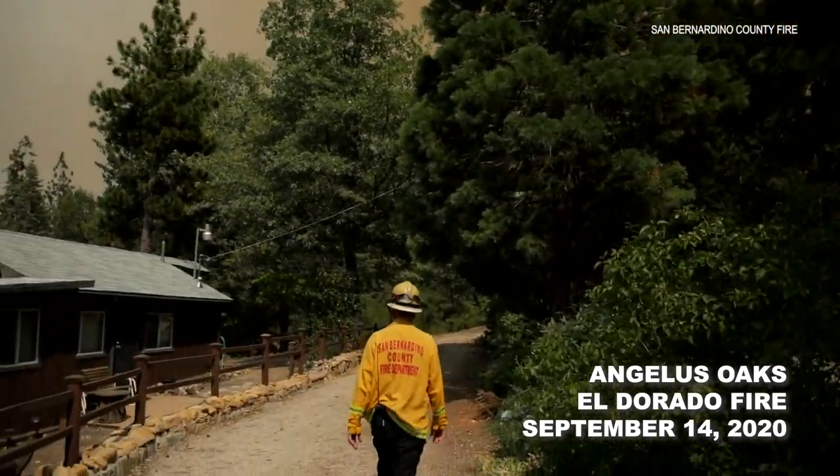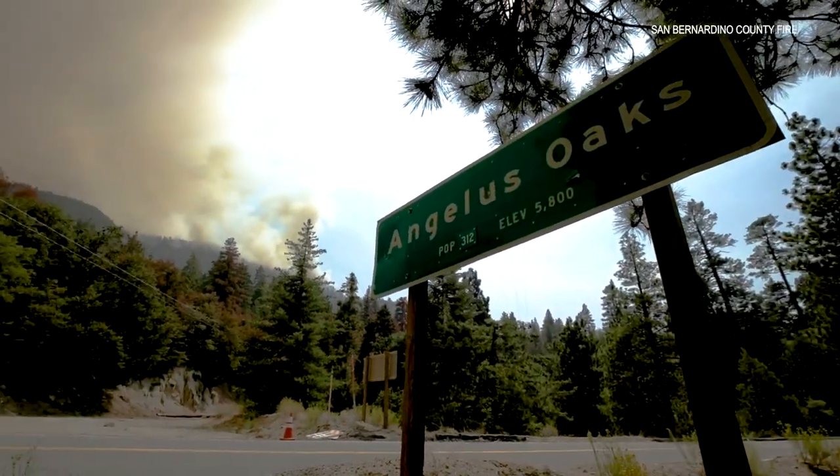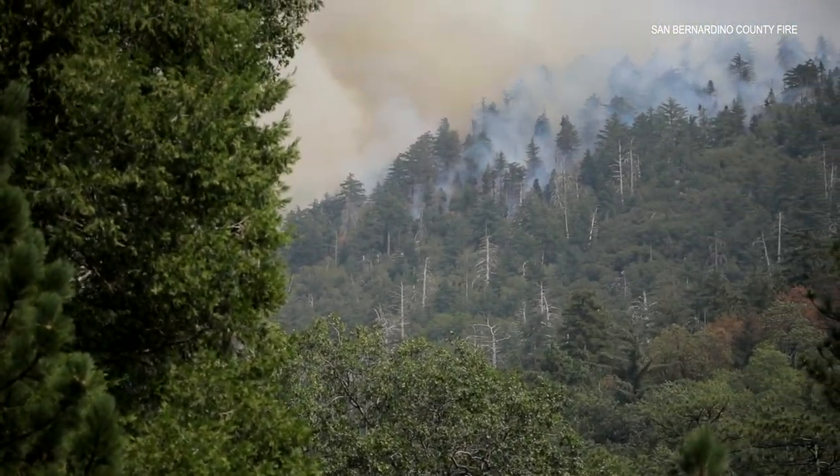This morning we told our firefighters: if this was your house, prep it like it was your house. My name is Scott Tuttle, Battalion Chief of San Bernardino County Fire Department.